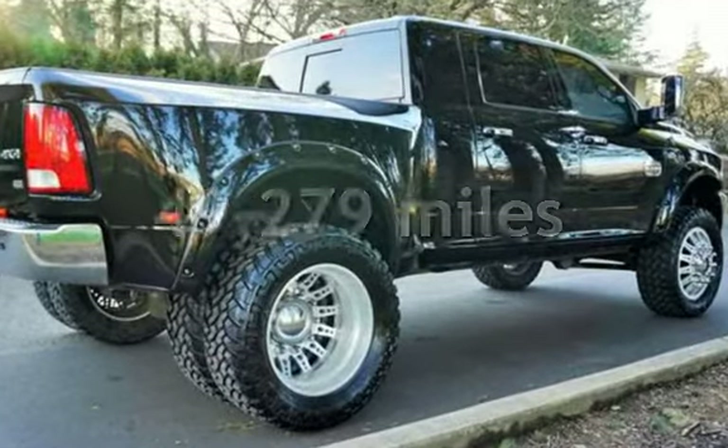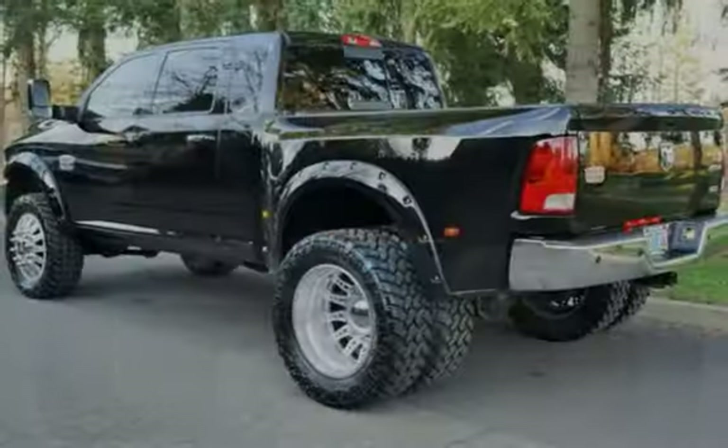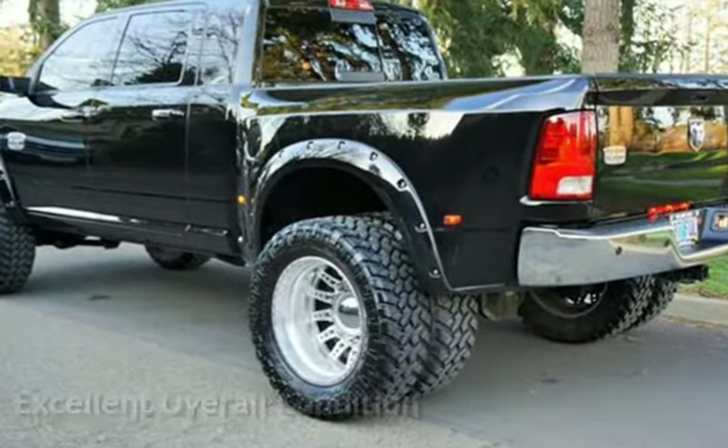This Ram is a great value with less than 50,000 miles on the odometer. This vehicle is in excellent overall condition.